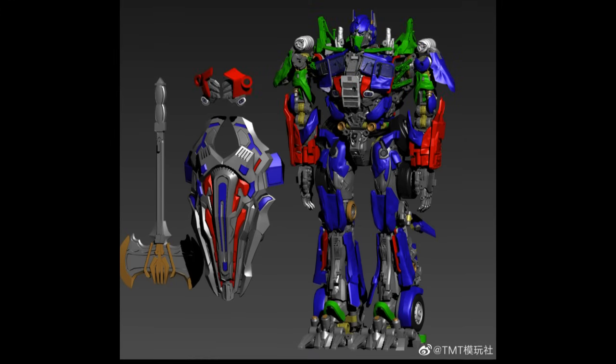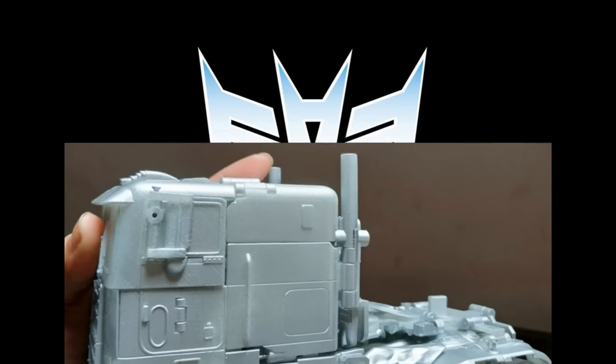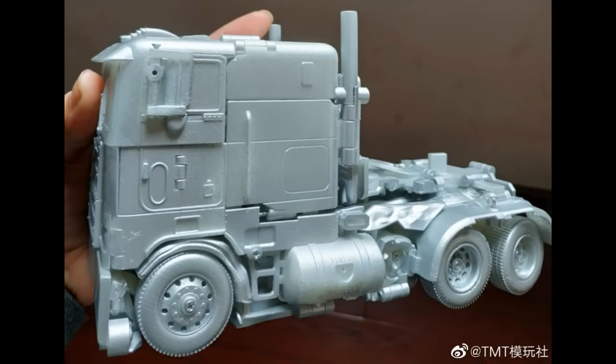We have TMT Toys Age of Extinction Evasion Mode Optimus Prime — now they have color renders. This is not a prototype, it's still a render, but you can see what to expect when it's done and it looks pretty good. It's based off the Age of Extinction Evasion Mode Optimus Prime and comes with the shield, the axe, and a clip-on chest piece. In alt mode, you can see how big it's going to be based on the hand shown, and you can see the shape. You could probably tighten up the cab a little bit, but overall it looks pretty much like I'd expect.